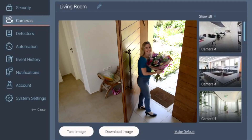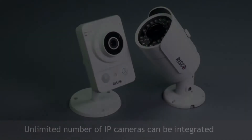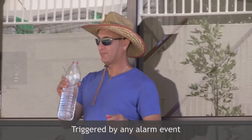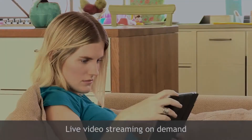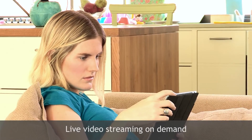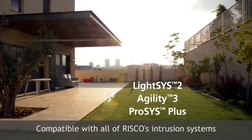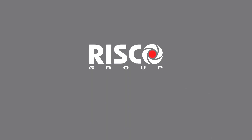Viewpoint presents a new concept in video verification: no limit on quantity of IP cameras, triggered by any alarm event, live video streaming on demand, compatible with all of RISCO's intrusion systems. Visit our website at www.riscogroup.com or contact your local RISCO dealer.